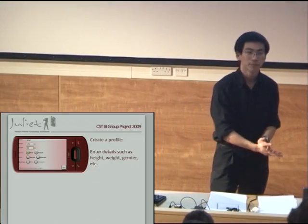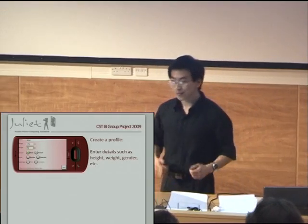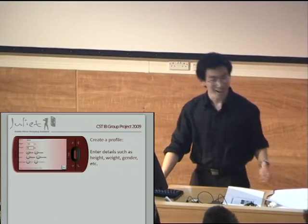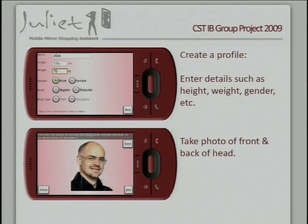So where does it all start? As a new user you need to create a profile. You give details such as your name, your height, your weight, and ask a friend to help you take a front and back photo of your head. From here some really clever stuff happens. Using our edge detection algorithm you can remove the background, cut out the face and apply it to your body, and you'll end up something like this.